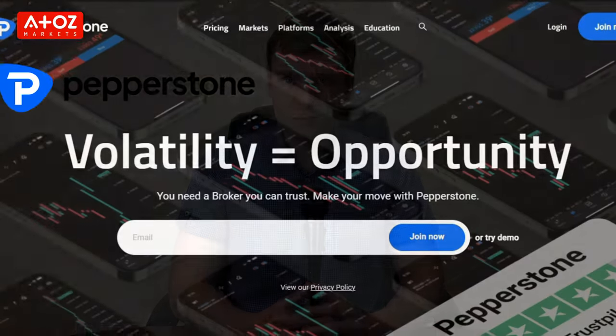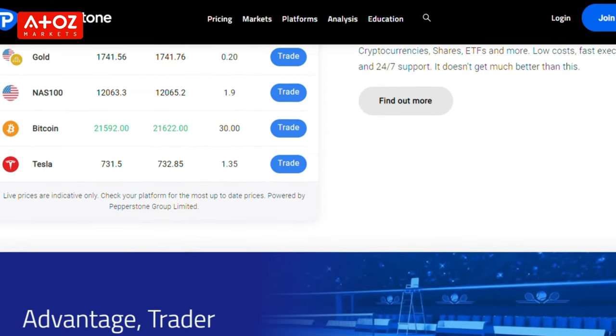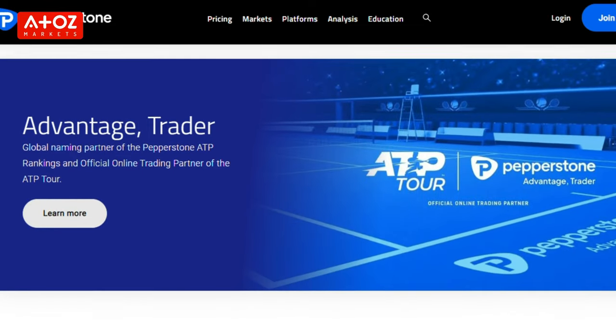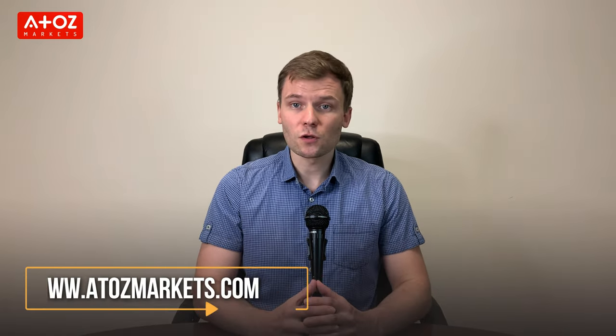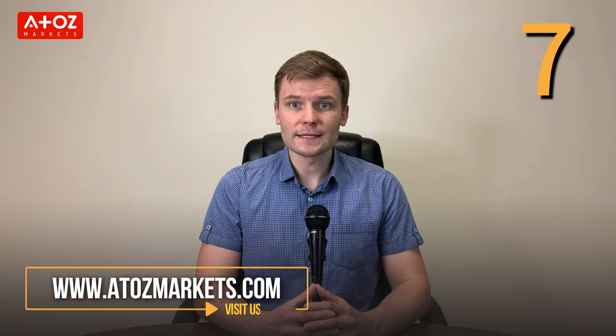We have come to the end of the review of Pepperstone. We can say that Pepperstone is a reliable Forex and CFDs broker that offers traders a variety of instruments to trade, an intuitive cTrader platform, a mobile app, along with MetaTrader 4 and MetaTrader 5. The company has been in business for 12 years and has a huge customer base. Based on A to Z Markets, the score is high with a 7-star rating out of 10. Therefore, I can say that it's a secure broker for your trading.